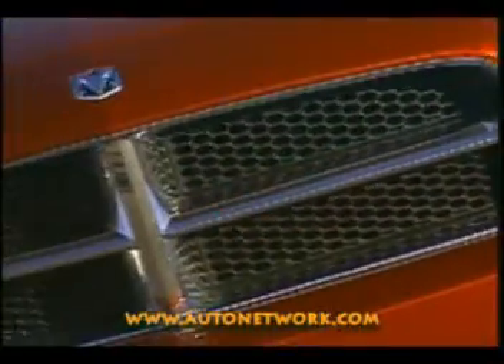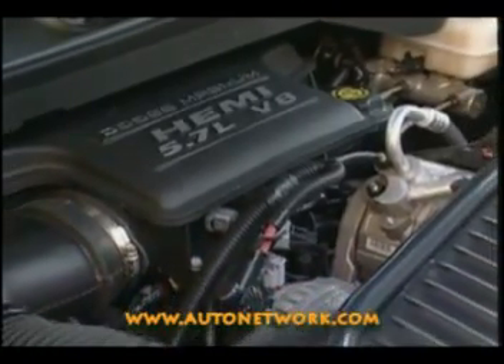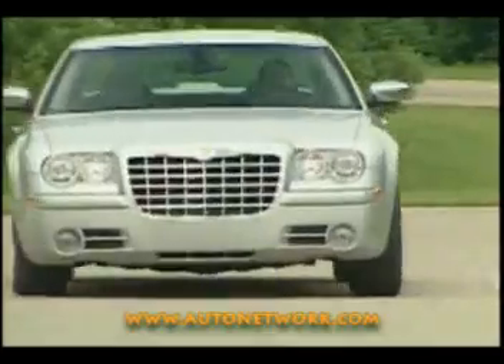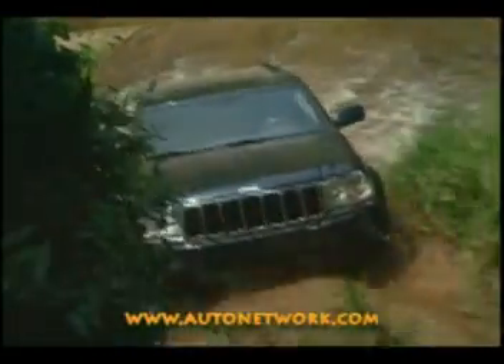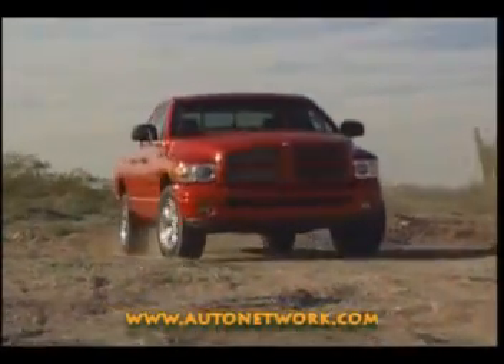Yeah, it's got a Hemi, and it's sweet. Hemi is a modern, efficient engine that gives customers the power that they want. The Chrysler Group 5.7L Hemi is elegantly simple. It achieves its power and fuel economy goals with a design that is uncomplicated and cost-effective.